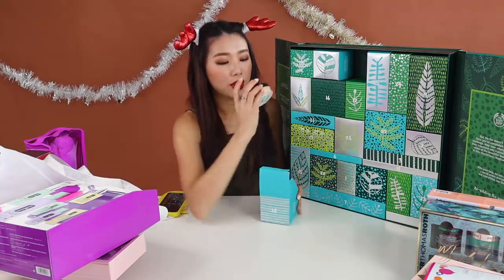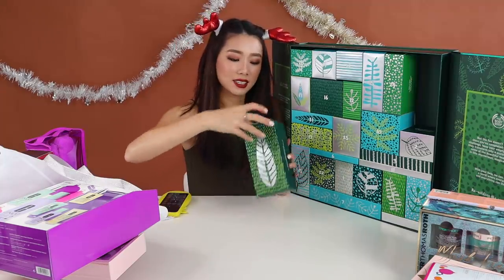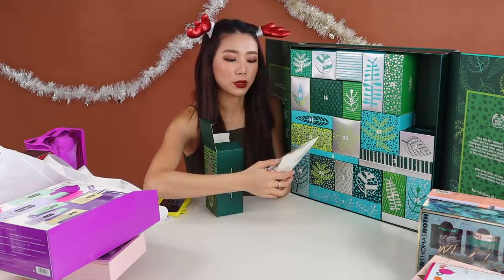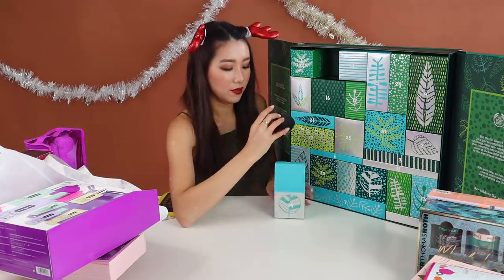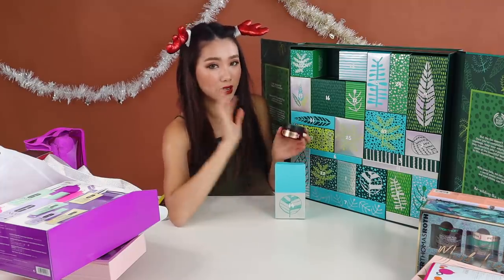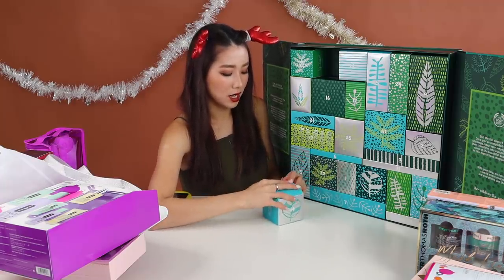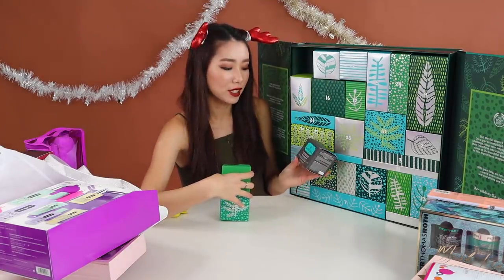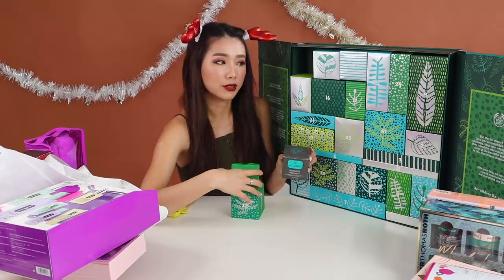Let's start with the first row. You have a Shea Body Butter in travel size 50ml. Number 9 gives you a full-size Almond Milk and Honey Body Lotion — I'm very sure it costs more than $17. There's also a Japanese Camellia Body Cream, which is in a slightly more expensive, more premium range, so it's quite worth it. Some products are in a deluxe size so they're not too tiny. You also get a full-size Himalayan Charcoal Purifying Glow Mask, which is actually quite pricey — I think around $40.